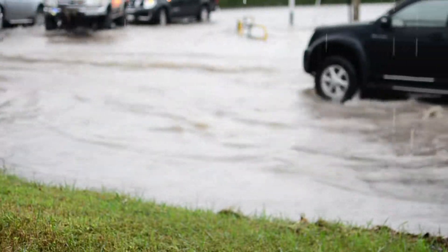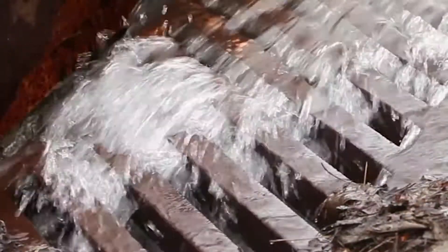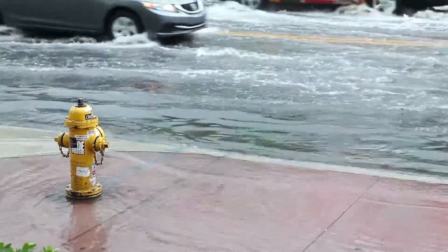That's because the groundwater rises along with sea level, so there's less room underground for rain to flow into. If the drain fills up, rainwater fills the streets.